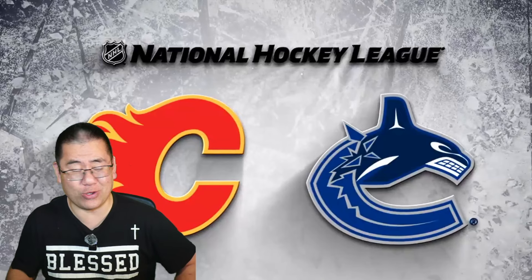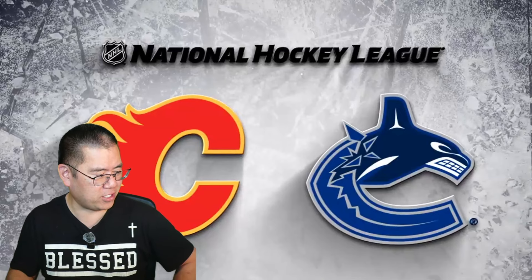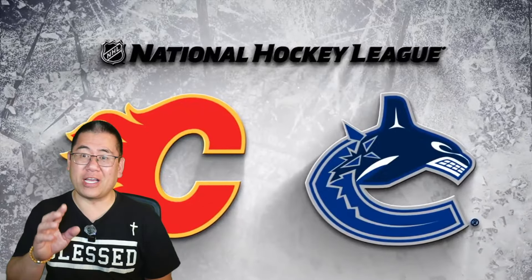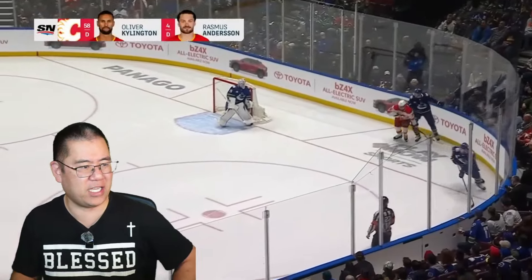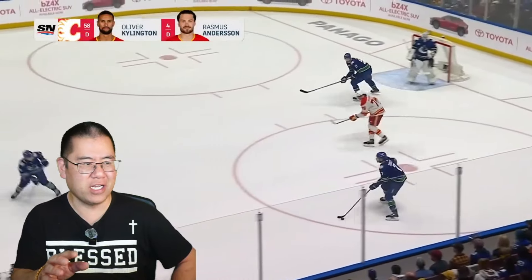I've got to admit, there's some pretty nice goals in this highlight package. So let's start us off — the Canucks get going really, really early. In fact, 48 seconds in. And I like this because every Canucks player touches the puck.